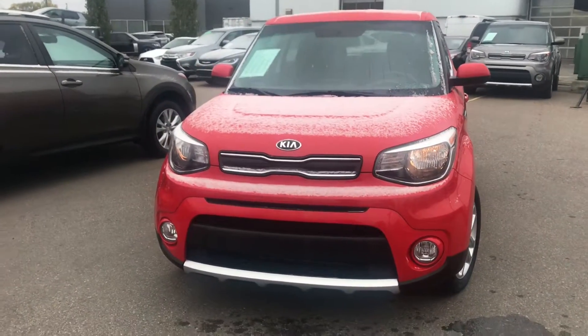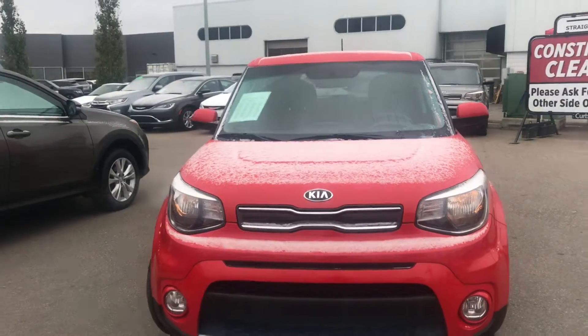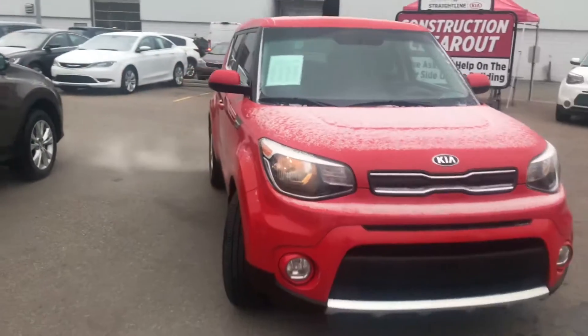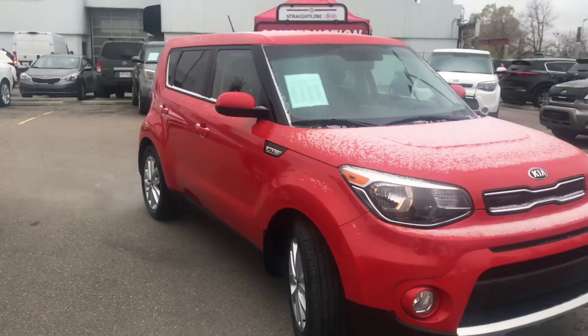Let's have a look at those amazing fog lights. Look at the aggressive styling of this thing — it's unmistakable Kia Soul. No looking for this vehicle in a parking lot, and it is a non-boring, beautiful red color.